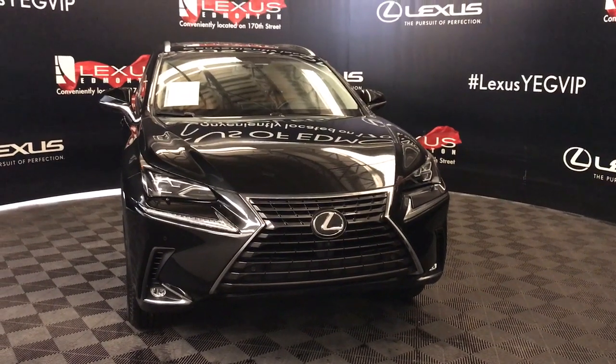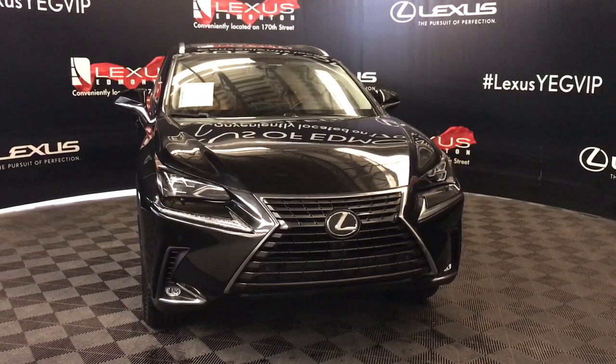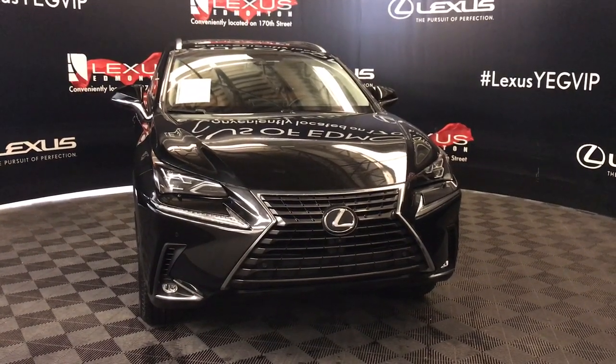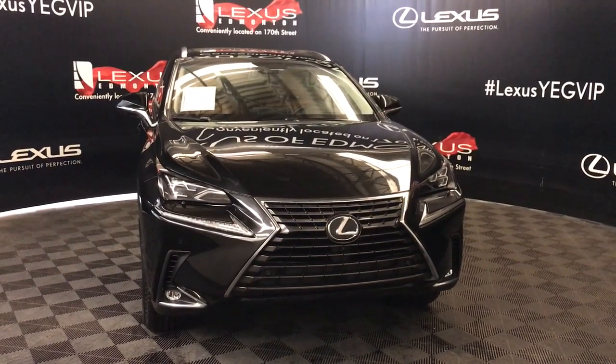Welcome to Lexus of Edmonton. We are located off 111th Avenue and 170th Street. Here we have a Lexus certified pre-owned 2018 NX 300 with a two-liter four-cylinder six-speed automatic turbo engine. This model also comes with the executive package.